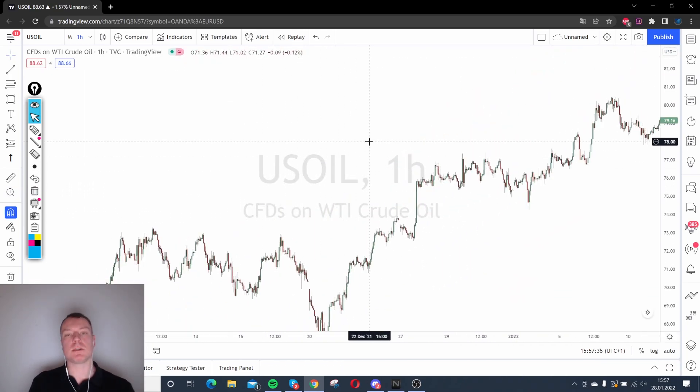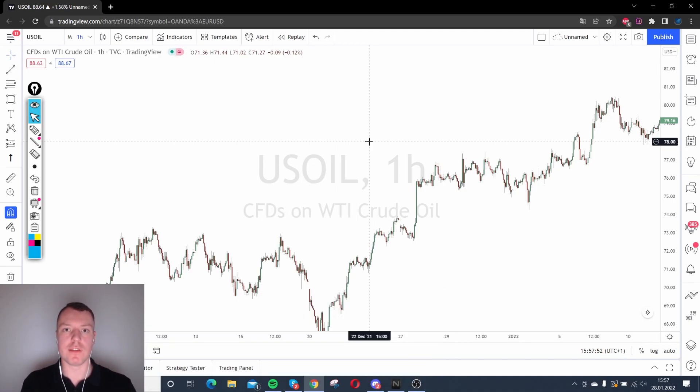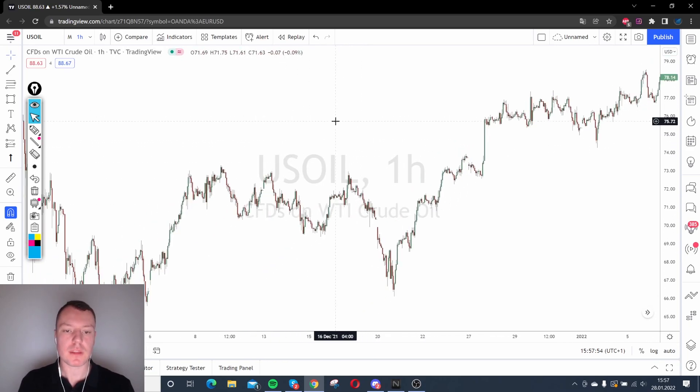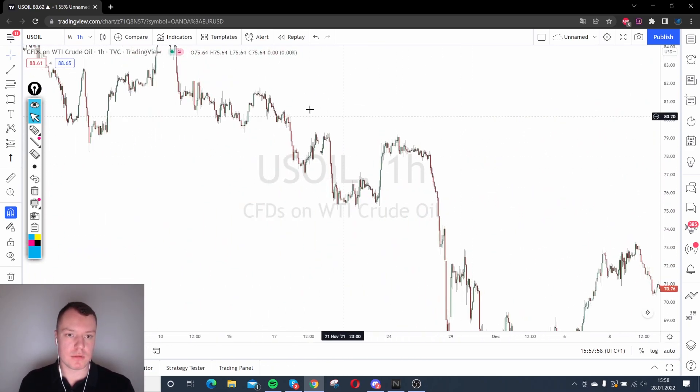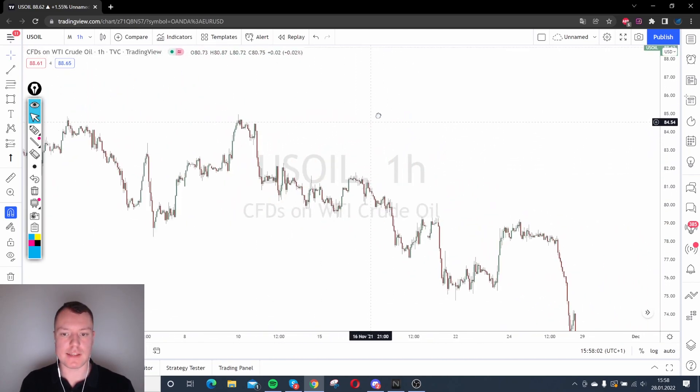The third tip is: determine the trend. Find the real trend — is it an upward trend, a downtrend, or a consolidation where the market is moving sideways? This is important to check. How do you check it? You use the highs and lows again.